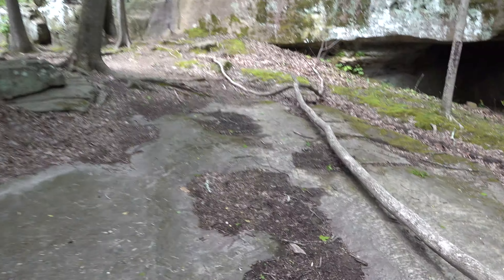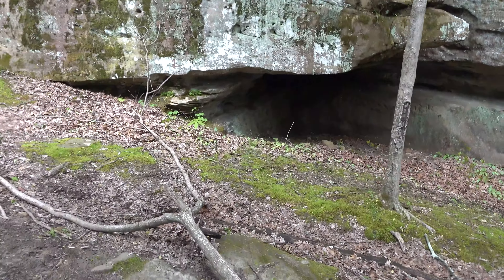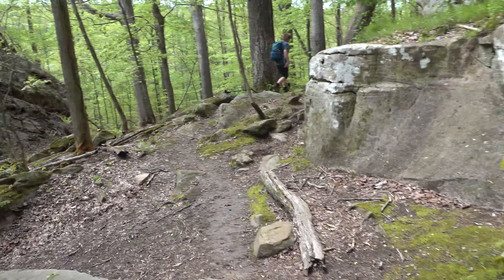Check this out folks — this rock at one time was probably up here, and it fell and just slid down. It's just hanging on there, hanging on these little boulders and stuff. It's just amazing because it's huge.